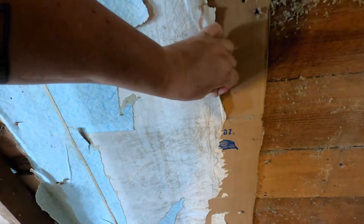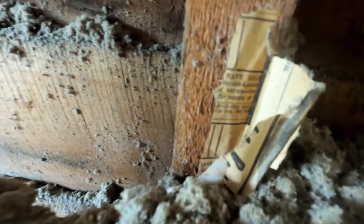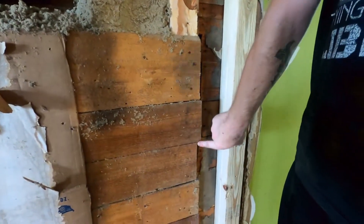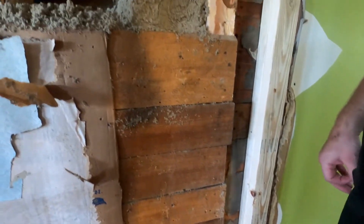It has old wallpaper on top of cardboard. This is where we're finding old newspaper, and we didn't find old newspaper on any other part of the house. So why has this spot been built out, and why was it not removed? It wasn't cut out — it was built this way.